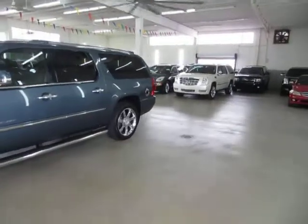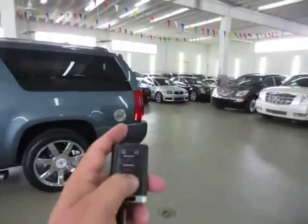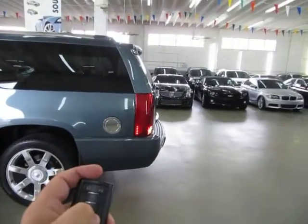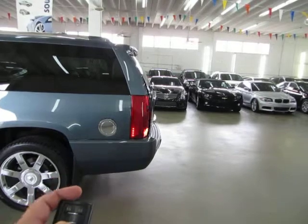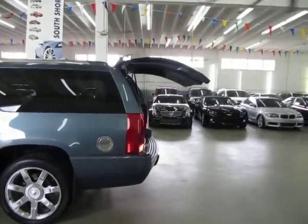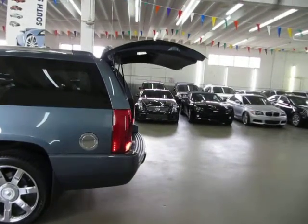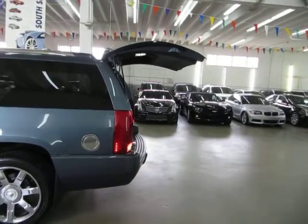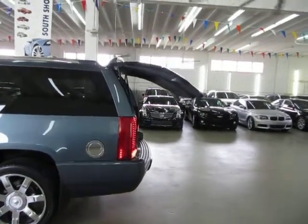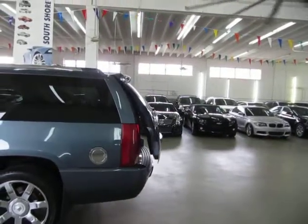It also has a power tailgate. There are three ways to open the power tailgate. You can do it from the remote control — unlock the vehicle and press and hold. You can also open it by pressing the switch on the overhead console or by simply squeezing the tailgate handle, all of course if the vehicle is unlocked. To close it, you can do it right from here, or press the switch at the edge of the tailgate or the switch on the overhead console.